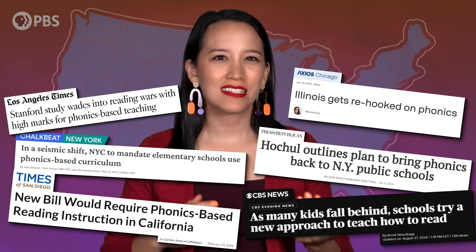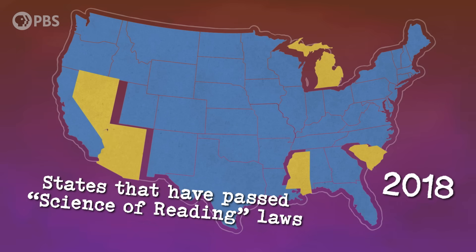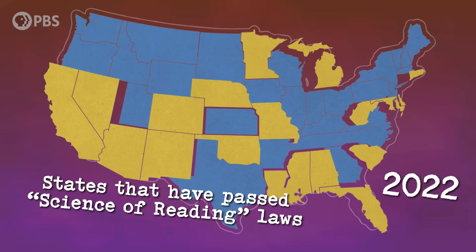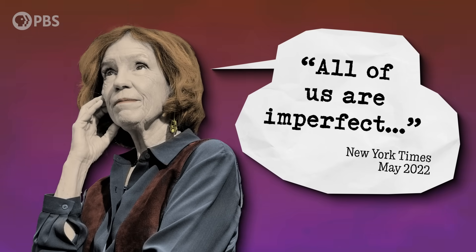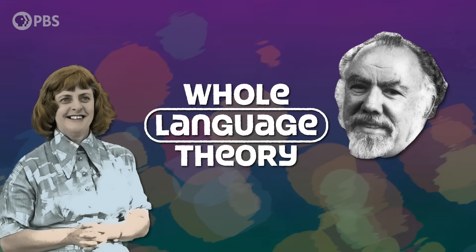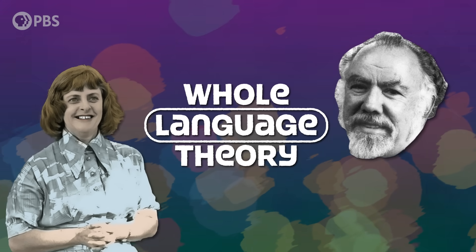Although cueing is still used in many classrooms, more and more cities and states are reverting back to what was essentially the system for teaching reading prior to 1960, and getting promising results. Even Lucy Calkins admitted that her curriculum had failed to keep pace with the scientific evidence. Does this mean that the era of cueing is finally ending? Has science won the reading wars? Only time will tell. But it does seem clear that the theory of reading that originated half a century ago with Ken Goodman and Mari Clay had two fundamental flaws.